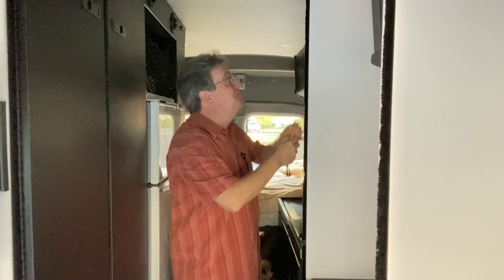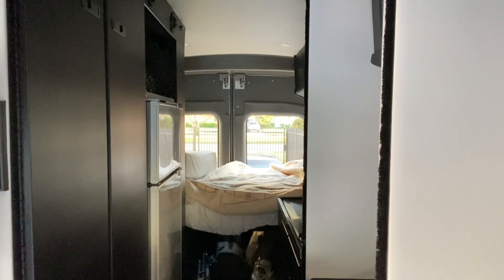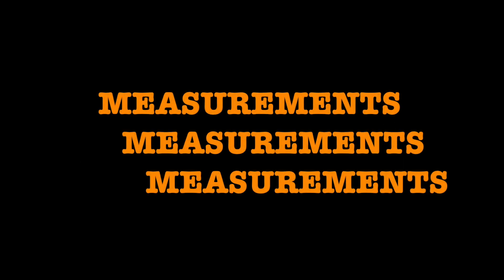I'm trying to figure out how much space we have in our van, and it's not going well. It isn't hard to get the length and width of things — pretty straightforward, actually. But when it comes to storage, you kind of need to know the cubic measurement — the three-dimensional space.